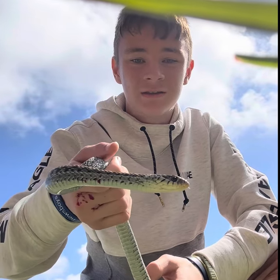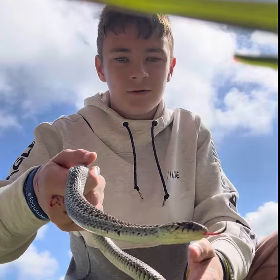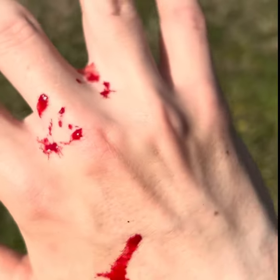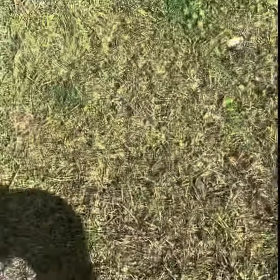It took a bit of time to finally get this beautiful creature calm. Oh look what it did to my hand — gosh. I still love them though. It's what I get for touching it; can't blame it.